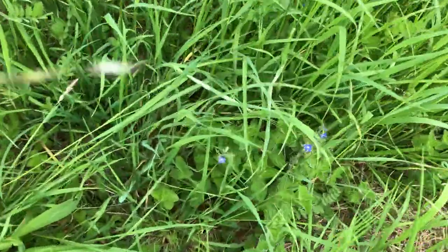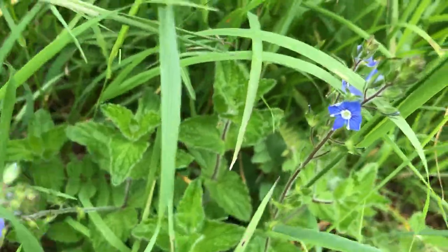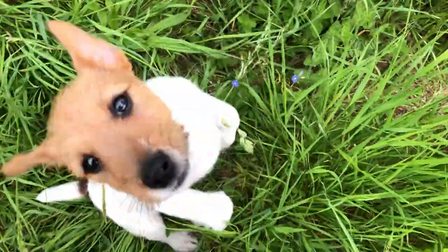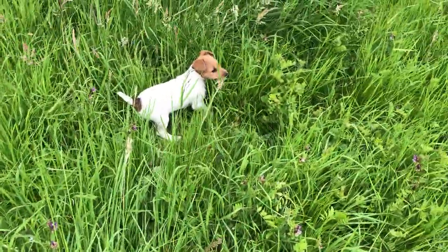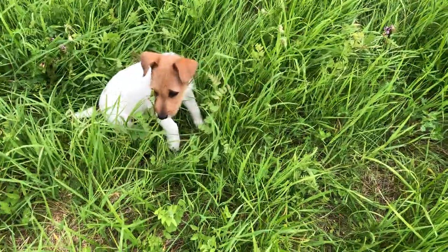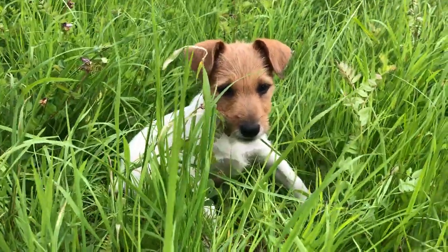Look at that — I love speedwell. It's so beautiful to see speeding through the grass. That's how I always remember speedwell — it speeds through the grass. Like a terrier puppy. An incomparable amount of energy.